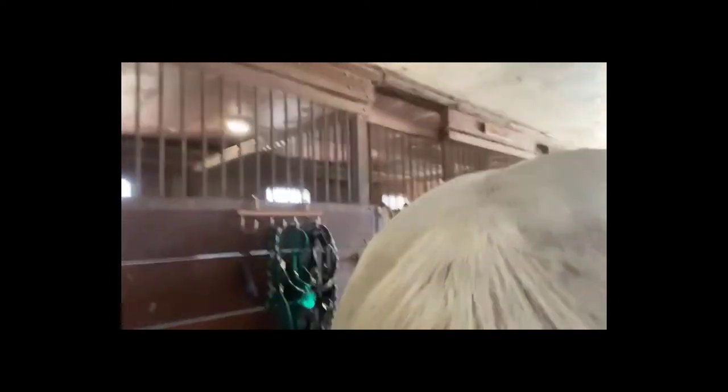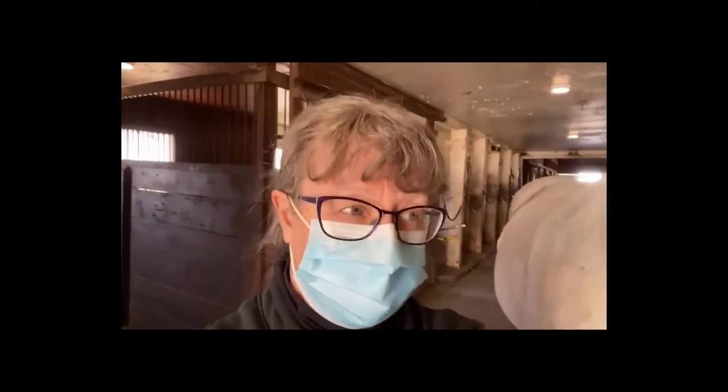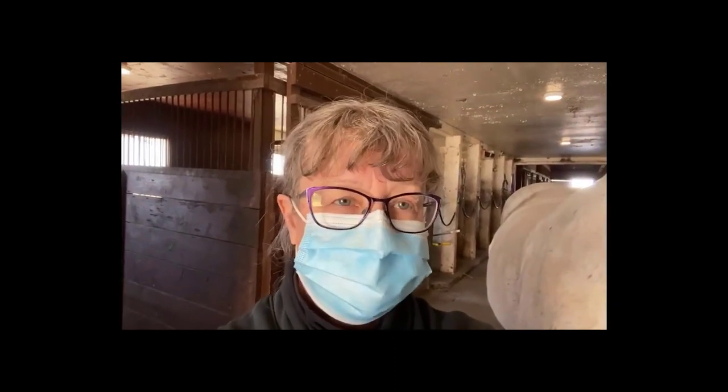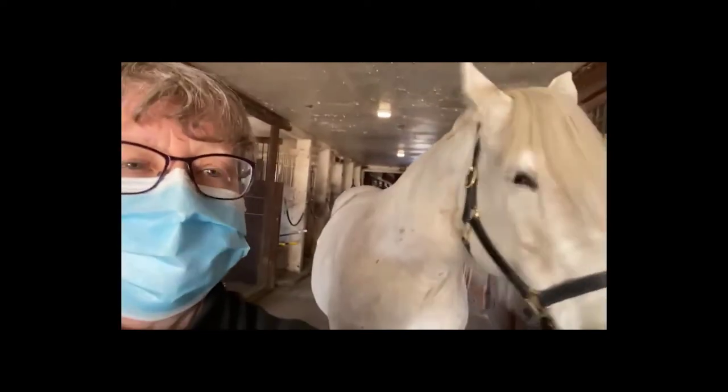Now her tail looks absolutely beautiful. I was using herbs, and mostly I had to use antihistamines prior to learning advanced photonic therapy. In the last two years, I have not had to use any antihistamines at all, and she's a much happier horse.